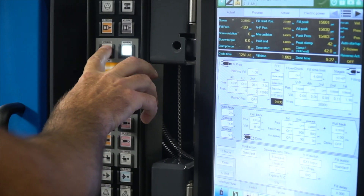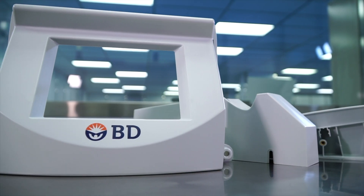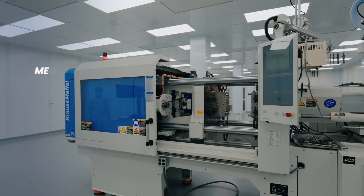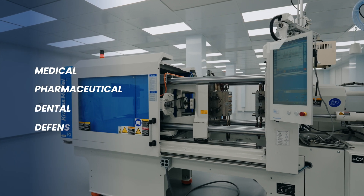Most commonly, you'll find injection molding components in industries like medical, pharmaceutical, consumer electronics, and other everyday consumer goods, but the reach of the injection molding industry is expansive. Here at Crescent, we primarily focus on medical, pharmaceutical, dental, and defense.